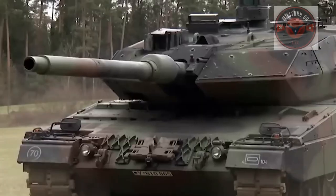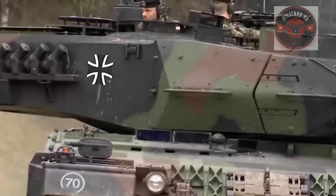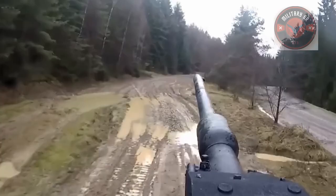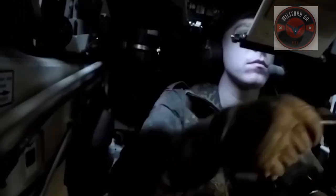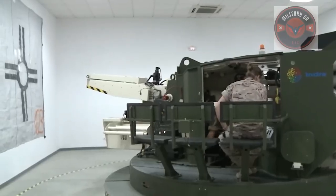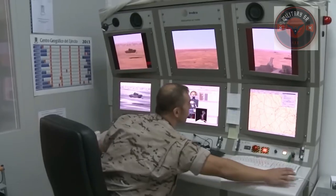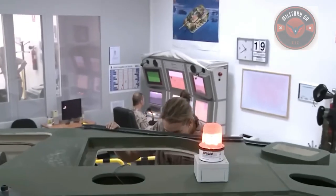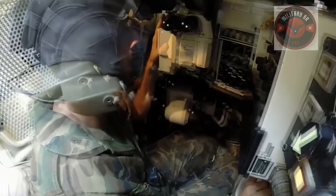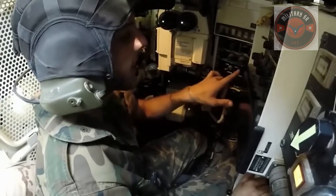The Leopard 2A7V is armed with a Rheinmetall 120mm L55 smoothbore tank gun that is able to fire the latest Rheinmetall 120mm DM53 Armor-Piercing Fin Stabilized Discarding Sabot Tracer (APFSDS-T) ammunition, and it can use a depleted uranium penetrator. With its 120mm cannon, the tank can engage enemy vehicles with pinpoint accuracy at a distance of up to 5,000 meters.